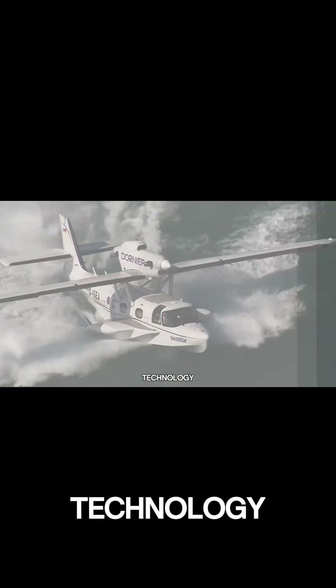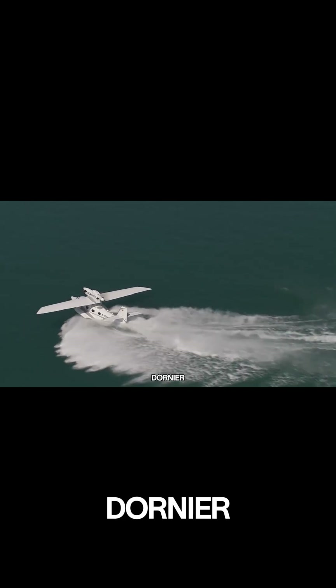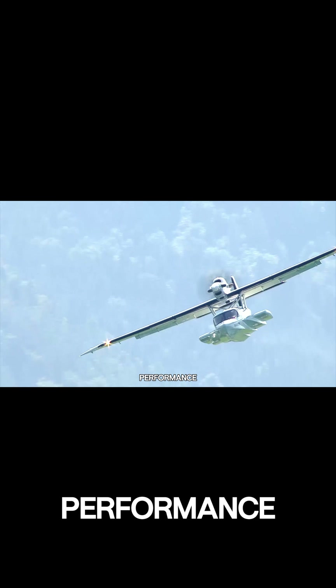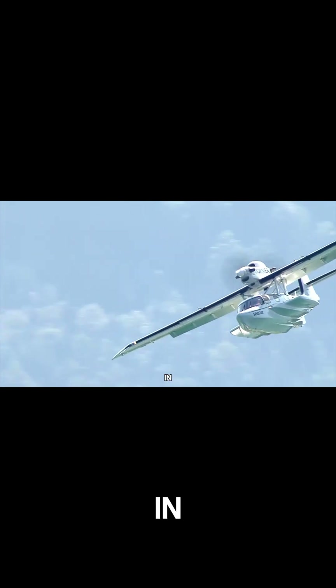Blending advanced aerospace technology with modern luxury, the Dornier Sea Star redefines amphibious aviation, delivering smooth, reliable performance over sea, land, and everything in between.